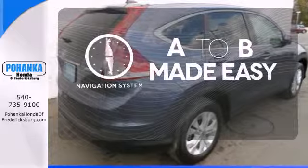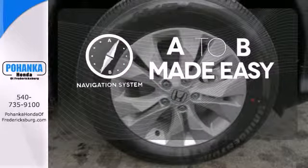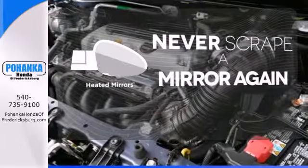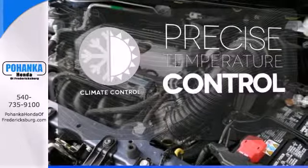Never feel lost again with the navigation system. Heated mirrors mean never worrying about ice obstructing your view. Select the perfect temperature with climate control.